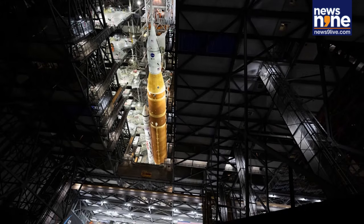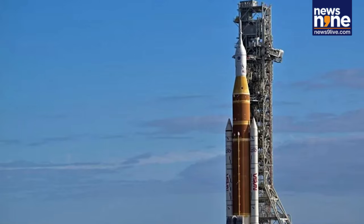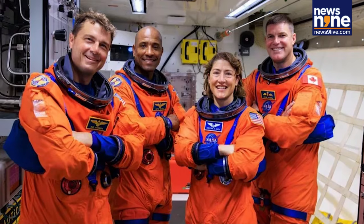While this mission will not include a lunar landing, it is a critical step toward preparing for Artemis 3, NASA's first crewed moon landing in more than half a century, now targeted for no earlier than 2027.